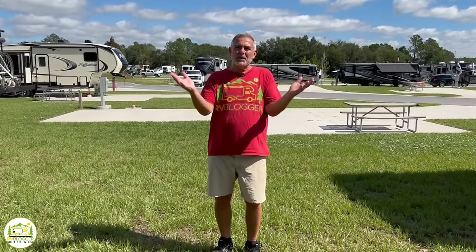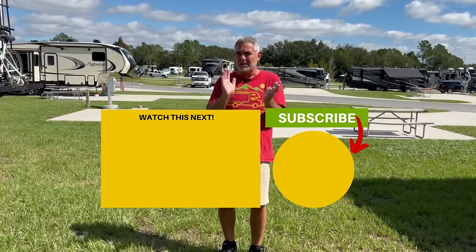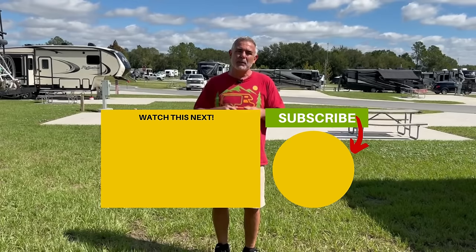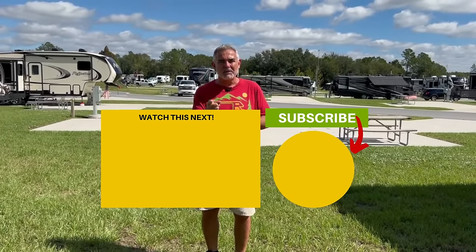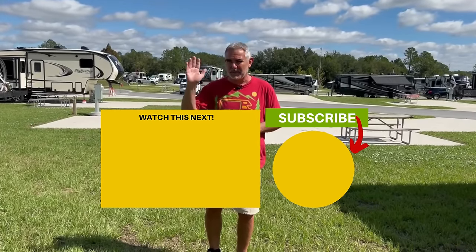Let us know which one of these RVs is your favorite and why down in the comments below. Also let us know your thoughts on sleeping on a Murphy bed — is it comfortable or not? Do you even have a Murphy bed? We'd love to read all your comments, and if you'd like to check out even more Class C RVs with Murphy beds under 25 feet long, just click the box below. Susan and I will see you in the next video.